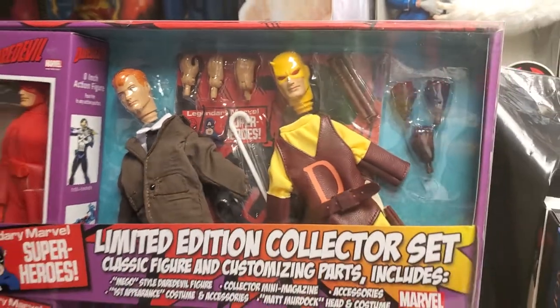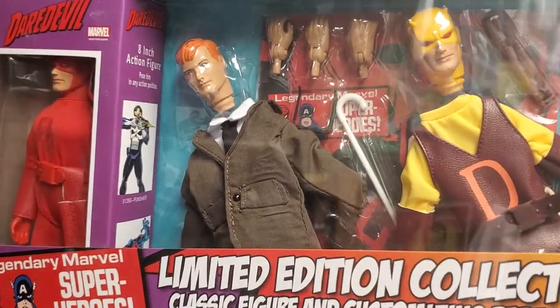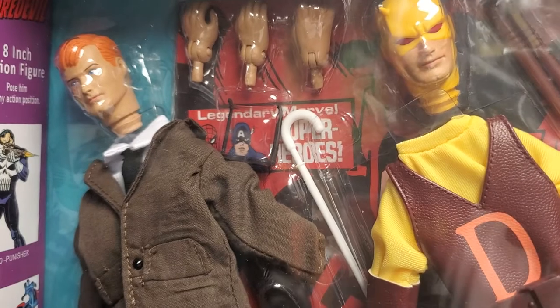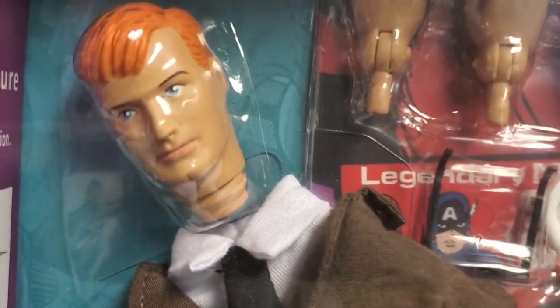Our good friends at Cotswell Collectibles had these for sale. $40, guys. That's what I paid for this set — $40.